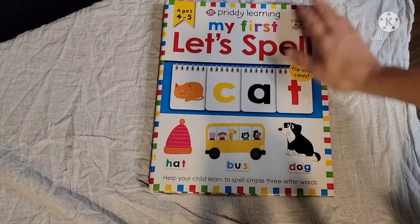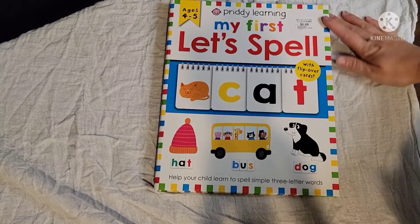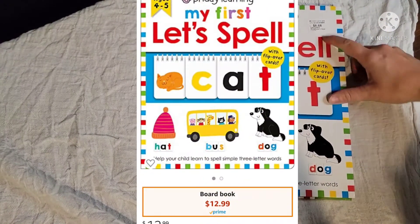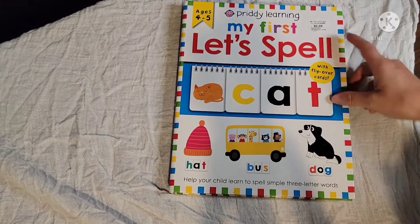Hello everyone and welcome back to Sandy Says. Today I am taking you inside Pretty Books My First Learn to Spell book. This book retails for $12.99, but I was able to pick it up at Sam's Club for $8.50.